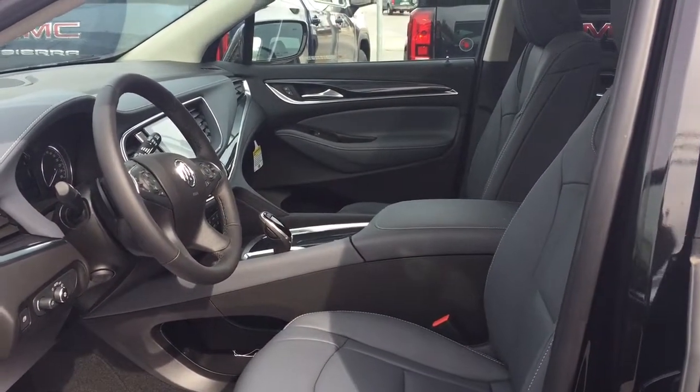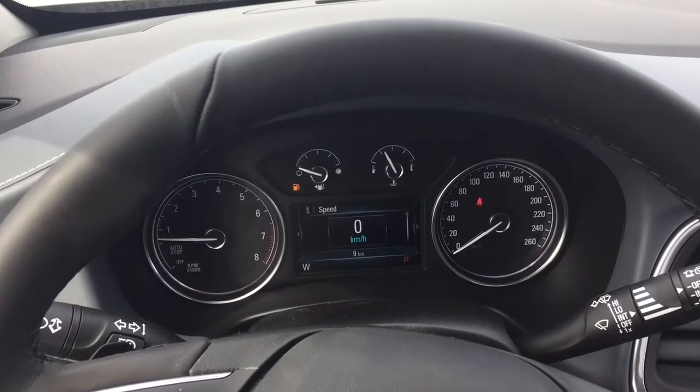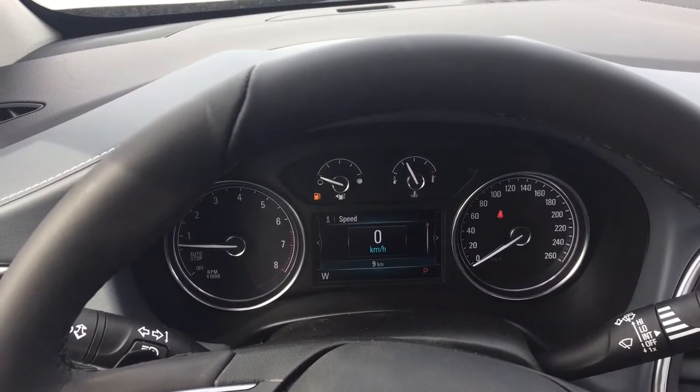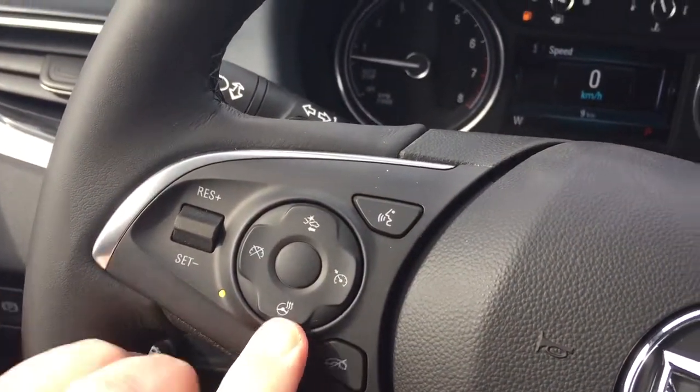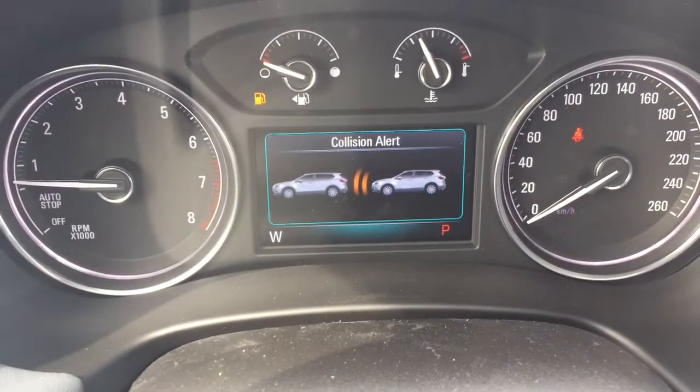So much to see here, so let's jump on in and take a look around. On the inside, working our way from left to right, you've got the leather-wrapped steering wheel which is heated, and you also have the forward collision warning.